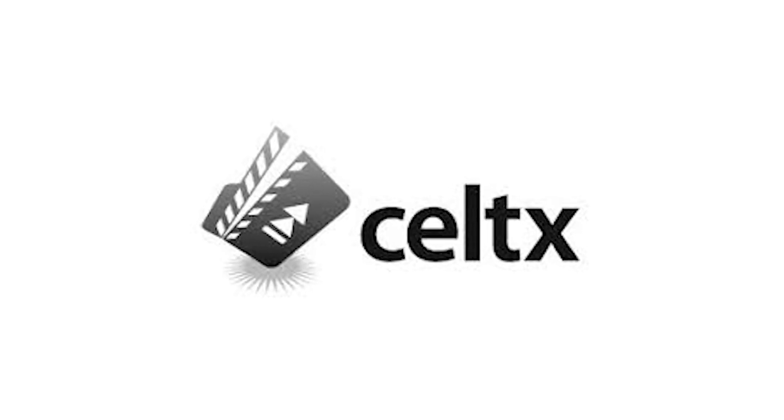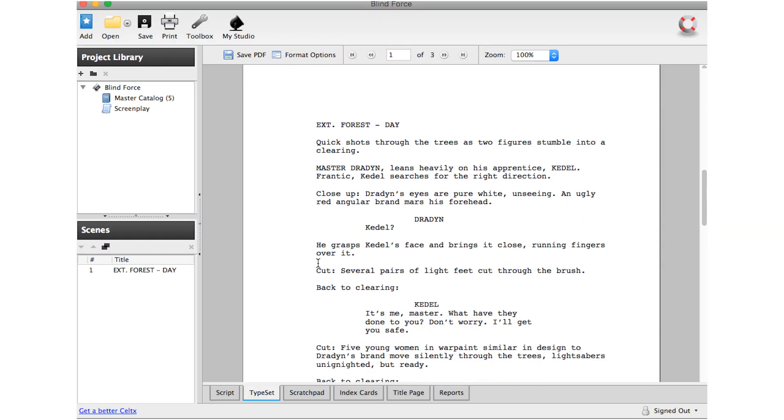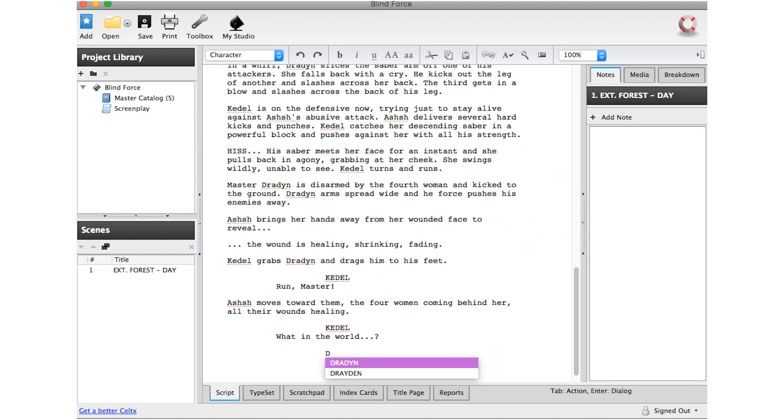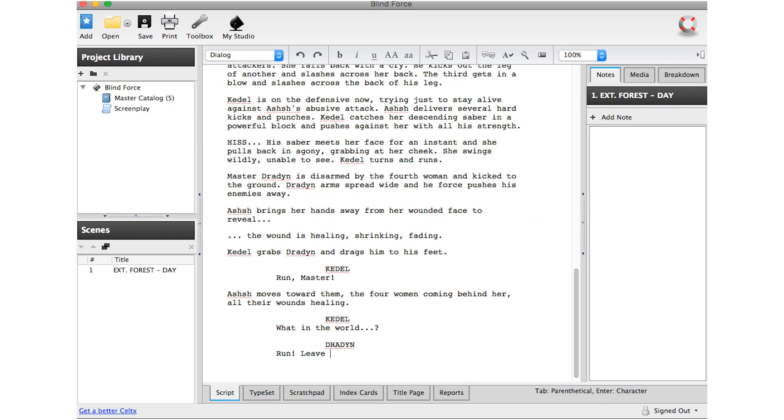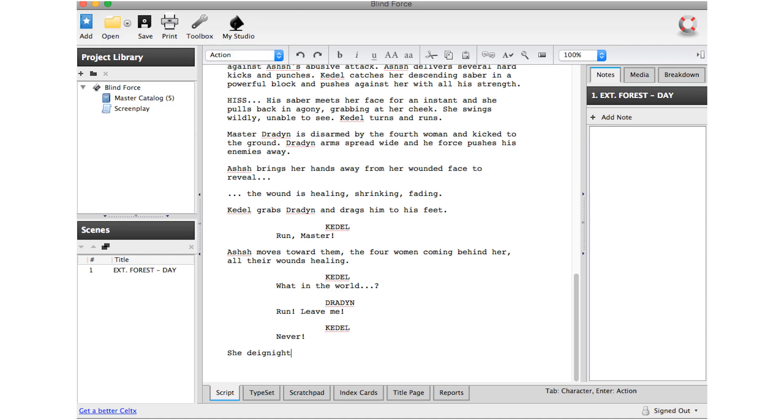The first one I started out with was Celtx, which I think is a great program. It's completely free to download to your computer, it's very easy to learn, and it's very intuitive to switch back and forth between all of the different formatting options. I really enjoy Celtx and it's usually what I recommend to people who are just starting out because it is completely free.